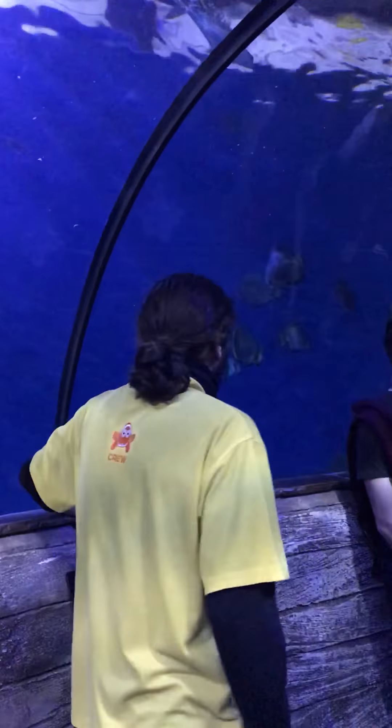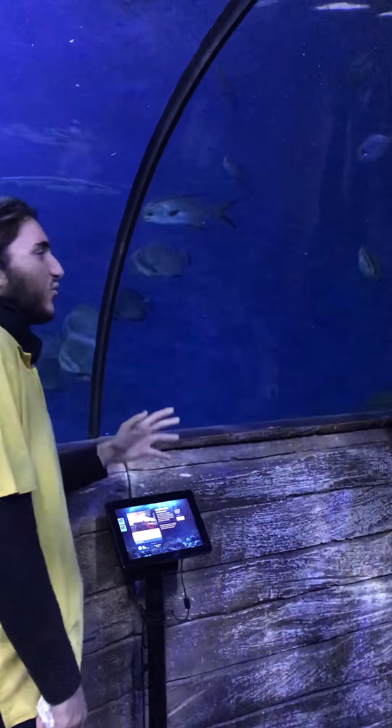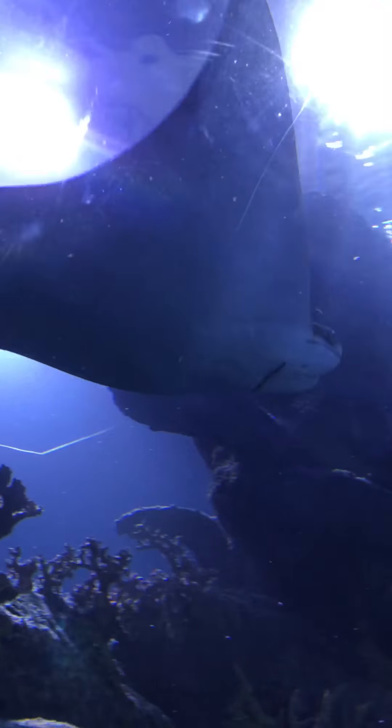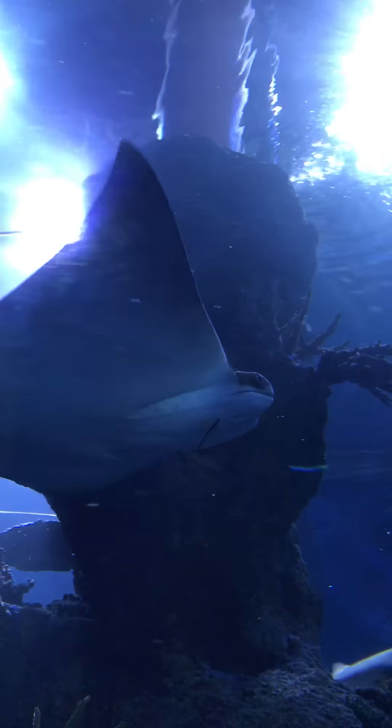Here are two different species of batfish: the longfin batfish and the roundfin batfish. The reason why we call them batfish is because of their very strange behavior — during the night, they swim upside down.